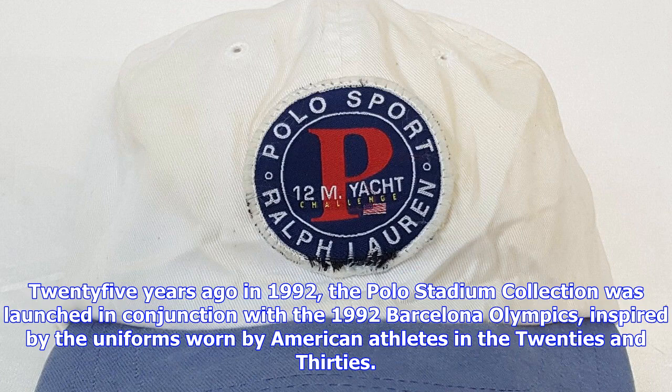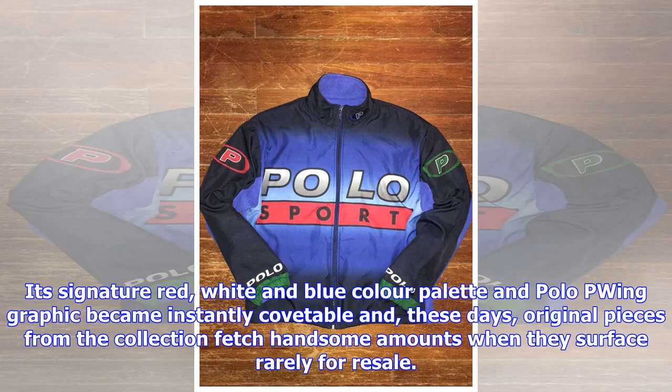Its signature red, white and blue color palette and polo-pointing graphic became instantly covetable, and these days original pieces from the collection fetch handsome amounts when they surface rarely for resale.